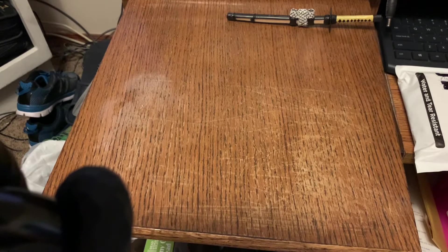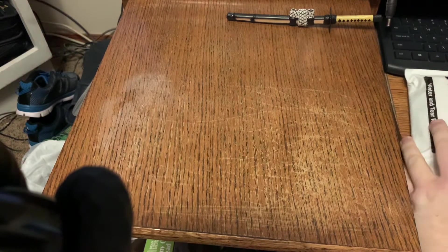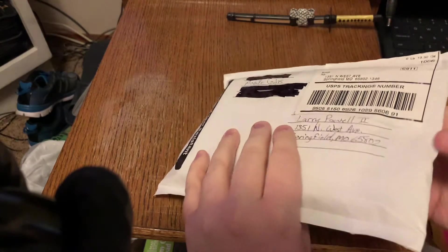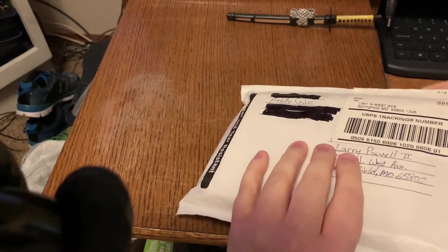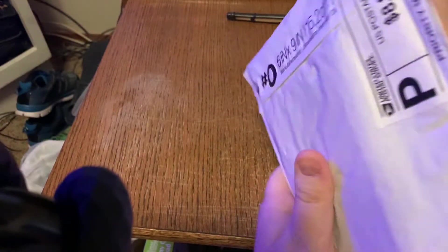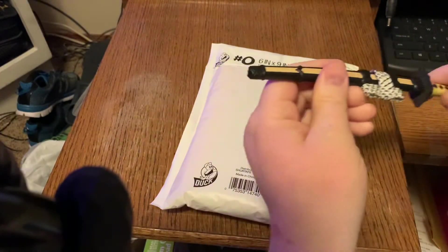Hi all, Larry Palaseka here with mail call number 15 of 2021. Today I got a package in the mail from mobile coins and I'm going to open up and see what he sent me. I'm using my samurai sword letter opener.